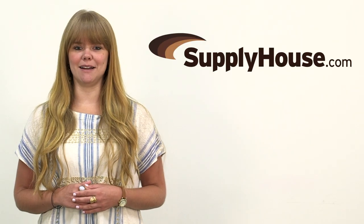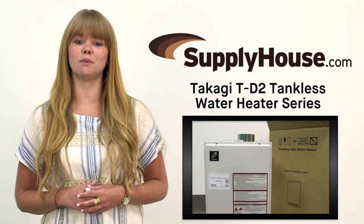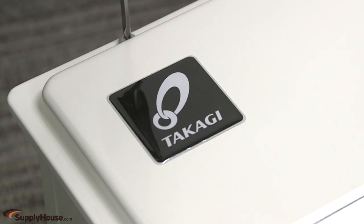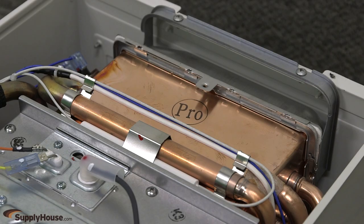Hey, it's Leanne from SupplyHouse.com and in this video I'm going to talk about the Takagi TD2 tankless water heater series. Takagi offers some of the most durable high efficiency tankless heaters on the market. The TD2 series is well suited for residential and light commercial applications with commercial grade copper alloy for the heat exchanger tubing.